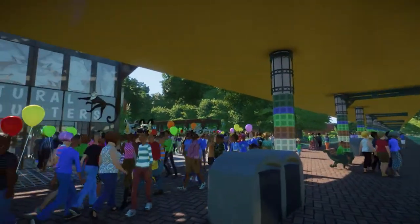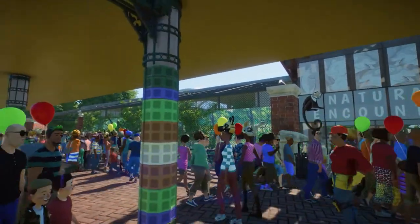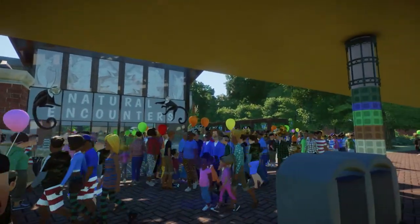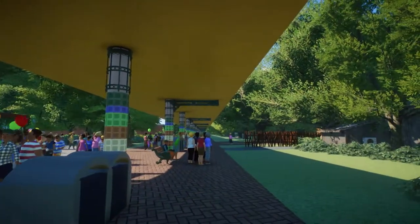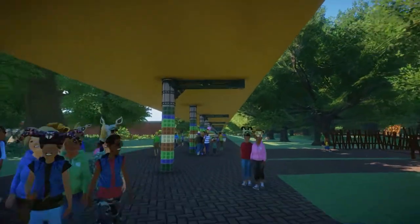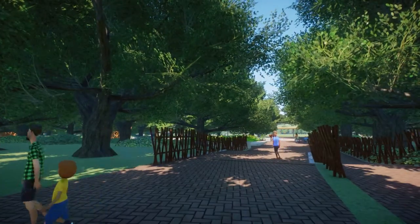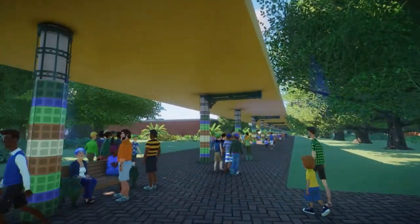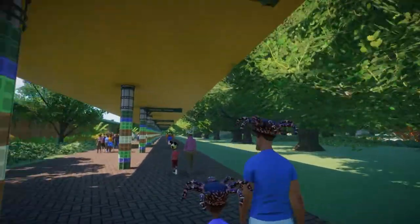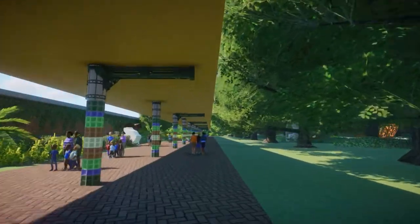Over here we do have capuchin monkeys on the outside of the natural encounters building. We won't go in there today — last time I went in it was packed full of people. There is the natural encounters building, and on the outside of that we do have the black-footed prairie dogs. I did change them out so there are no longer meerkats there — there are prairie dogs. Eventually we'll put the meerkats back in; they're in a different habitat further away.